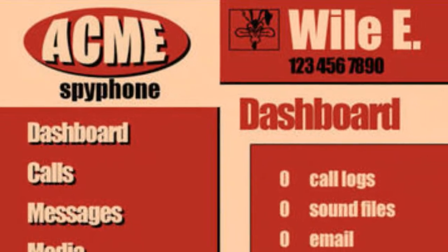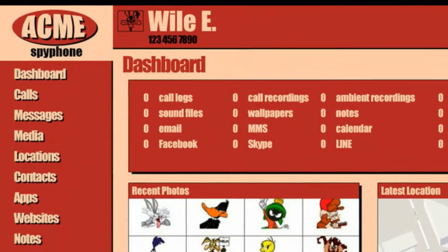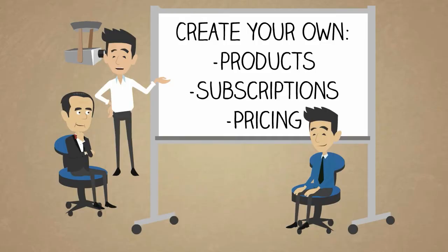As a Flexispy Reseller Partner, you're not technically selling Flexispy — you're selling your own products. You get all the same Flexispy features and the account dashboard, but with your own branding and customization. And because you're creating your own products, you're not tied to Flexispy's subscription periods or pricing structure.